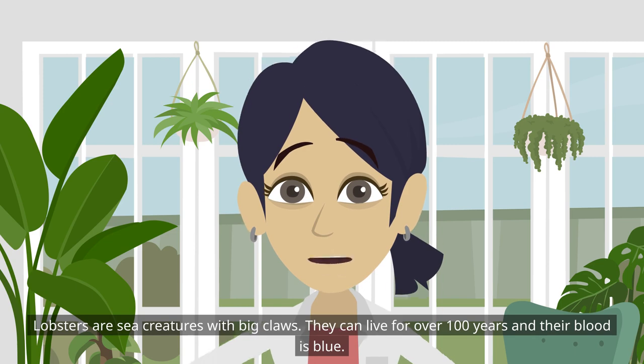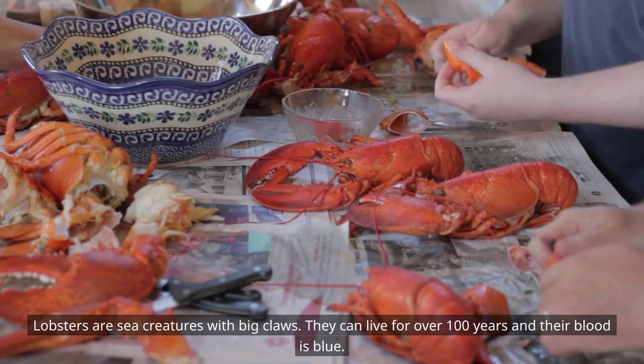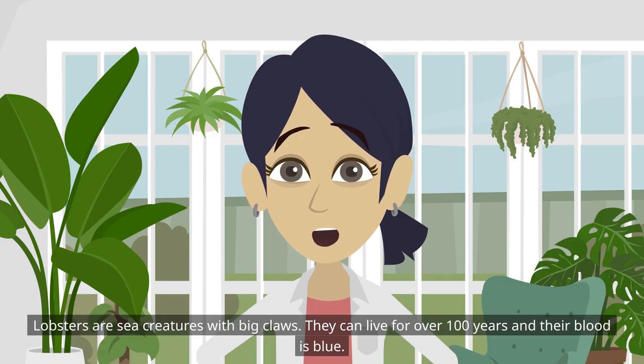Lobsters are sea creatures with big claws. They can live for over 100 years and their blood is blue.